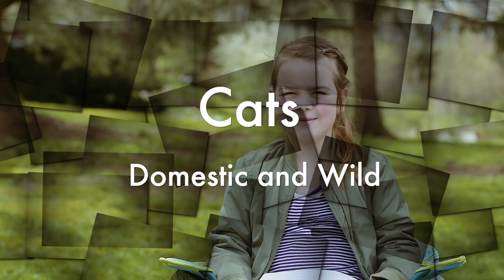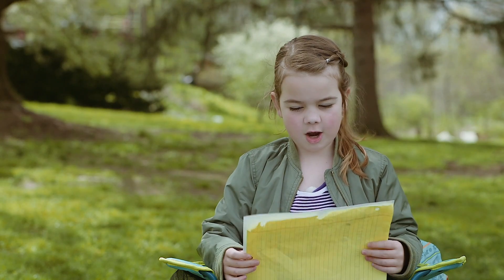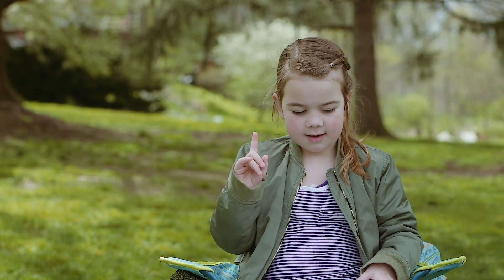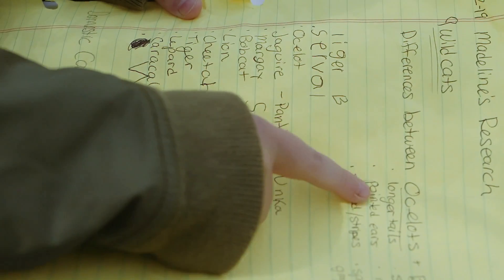Cats are one of my favorite animals in the world. There are domestic cats and wild cats.